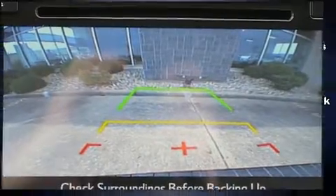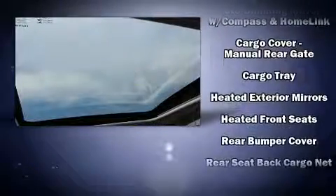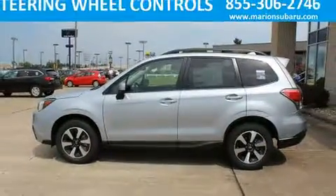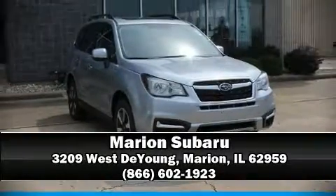Additional safety features include traction control, brake assist, a security system, an emergency communication system, and four-wheel disc brakes with ABS. Sophisticated all-wheel drive assures superb handling in any weather condition. Please don't hesitate to give us a call.